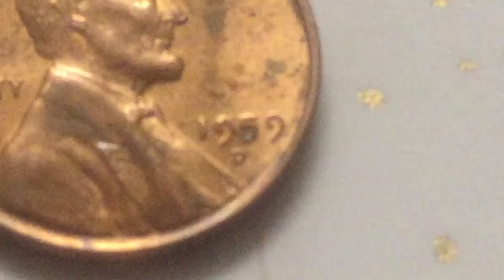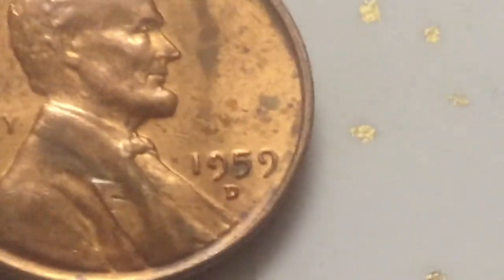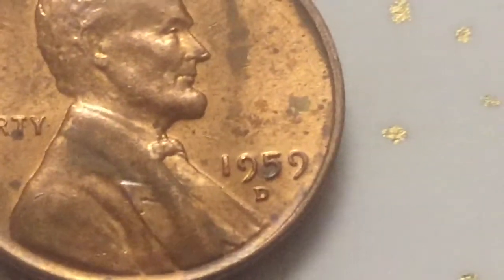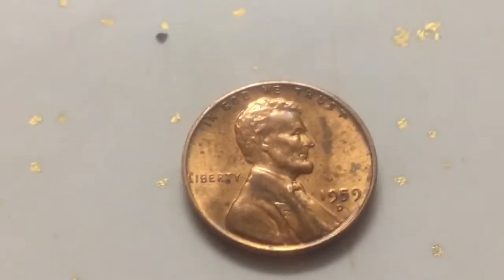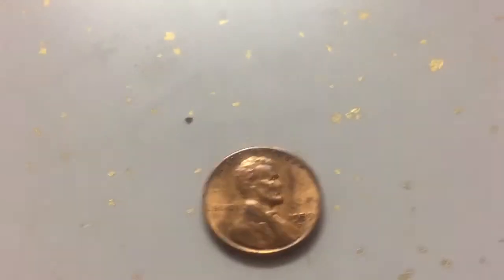If you really look at the date — that's why you gotta get the 1959. That'll be a good coin to get. 1959 New Orleans mint mark, that'll be a good coin to get — New Orleans mint mark.